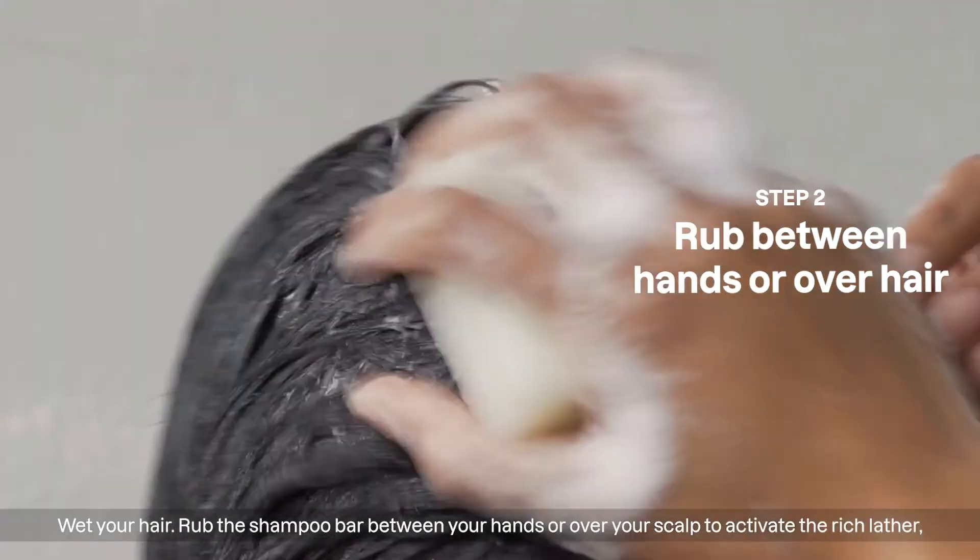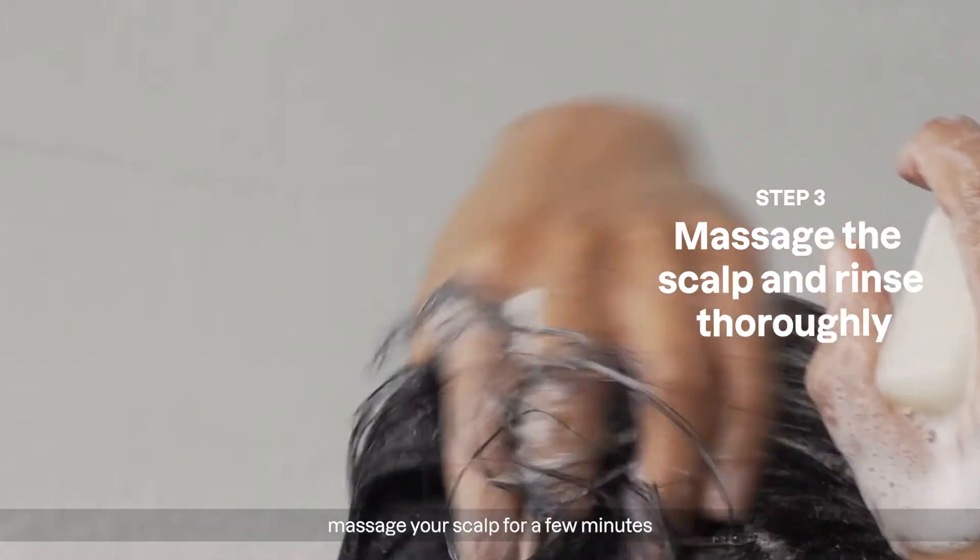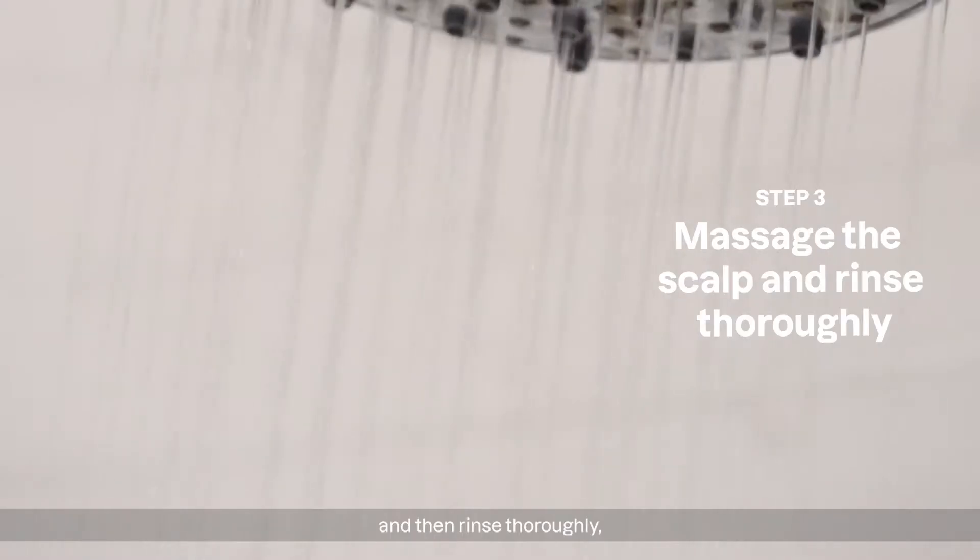Wet your hair. Rub the shampoo bar between your hands or over your scalp to activate the rich lather. Massage your scalp for a few minutes and then rinse thoroughly.